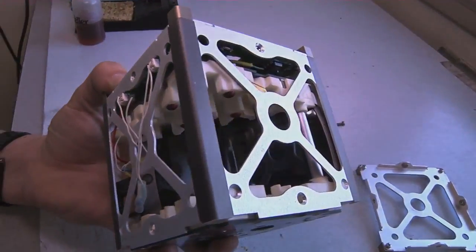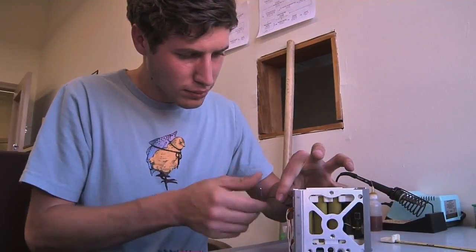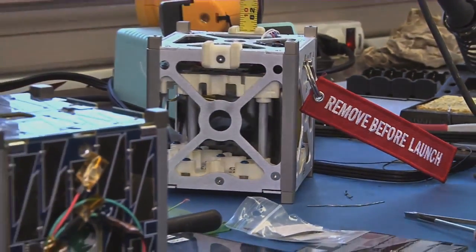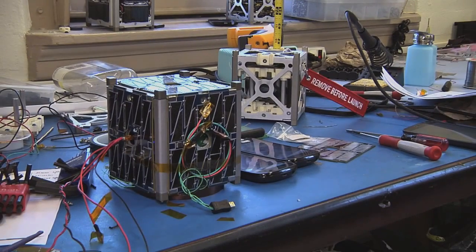NASA's prototype smartphone satellite, known as Phonesat 1.0, is built around the HTC Nexus 1. The team also built a more advanced version called Phonesat 2.0 that has improved software, more sensors, and is powered by Samsung's Nexus S. With a whole array of these satellites, which is really cheap, you can now do a swarm of satellites that can take measurement points all over and you can get really accurate models of the atmosphere and of other scientific data.